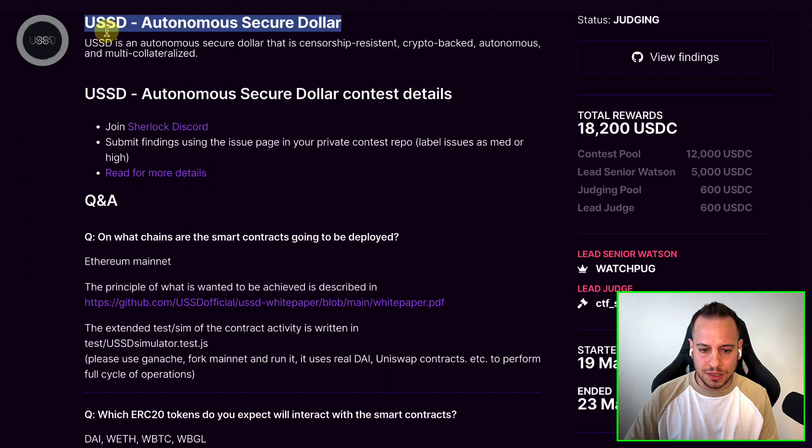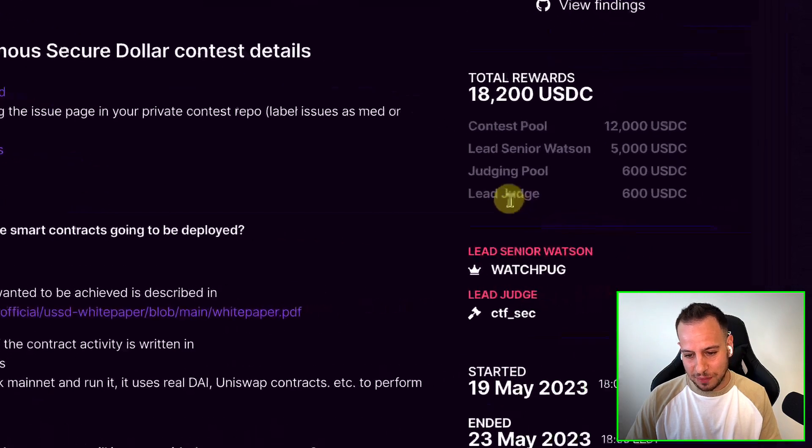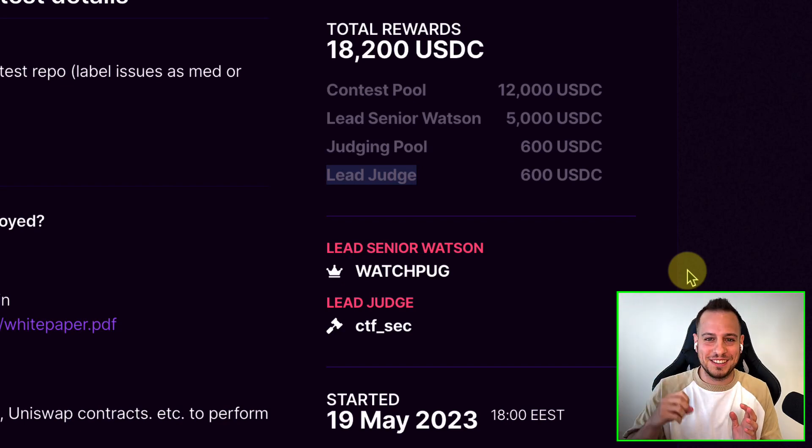So this is the USSD Autonomous Secure Dollar Contest. It was around 18K USDC on Sherlock. For the contesters — the Watsons — there was 12K. 5K of it goes to the lead senior Watson. We also have a judging pool and a lead judge. This lead judge, poor guy, got $600 for checking 970 submissions.